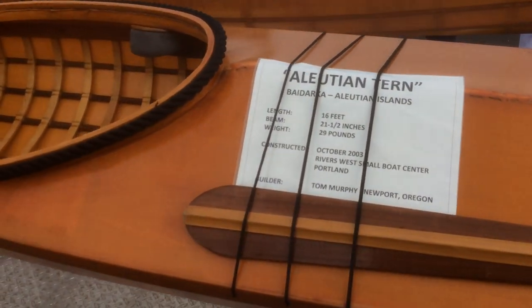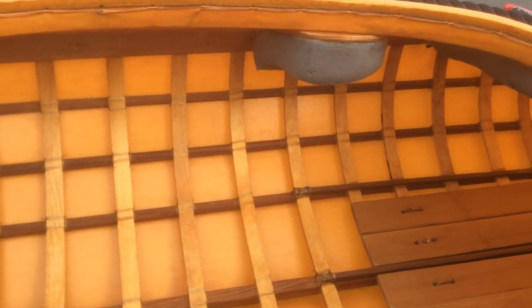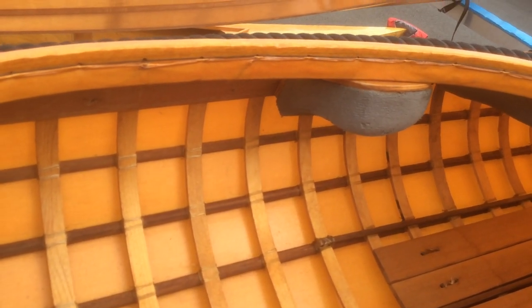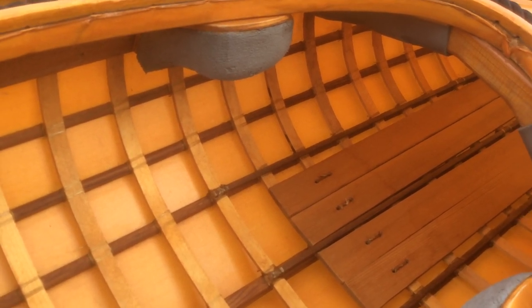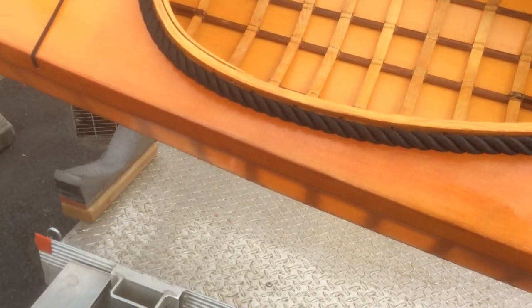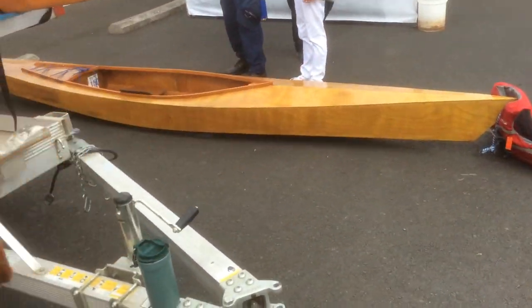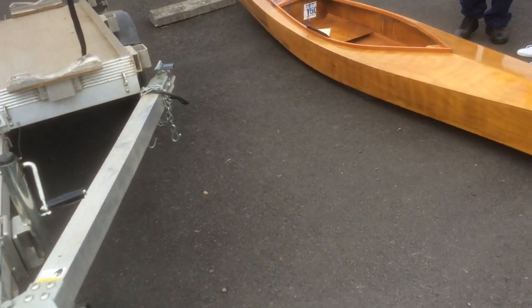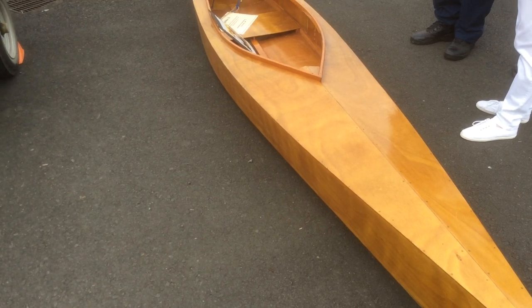Built by a man in Newport — he built a couple of these kayaks. In this case, he's got some leg braces in here that mine doesn't have, to make it a little bit easier for rolling. It's very, very nice.